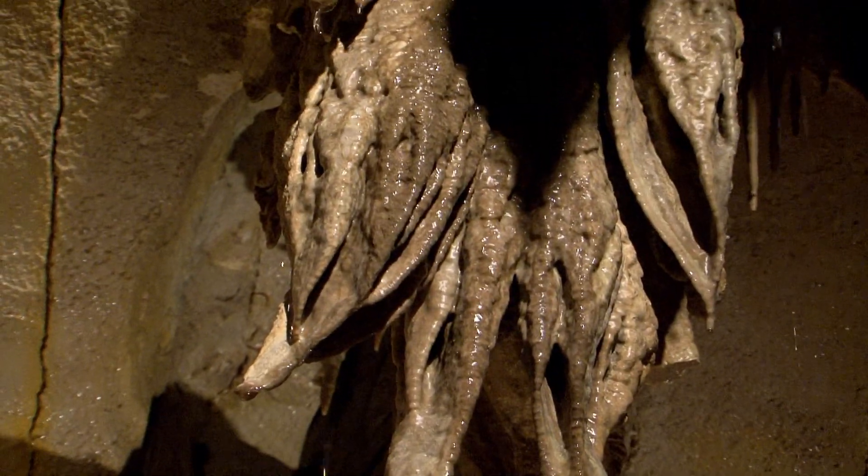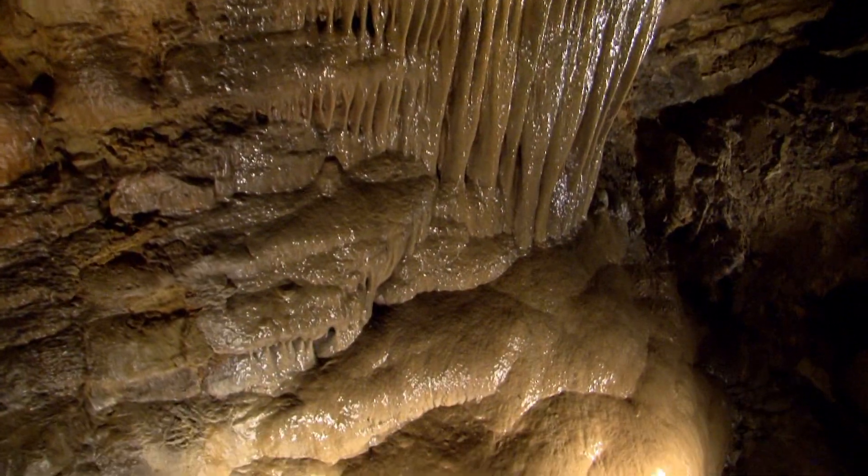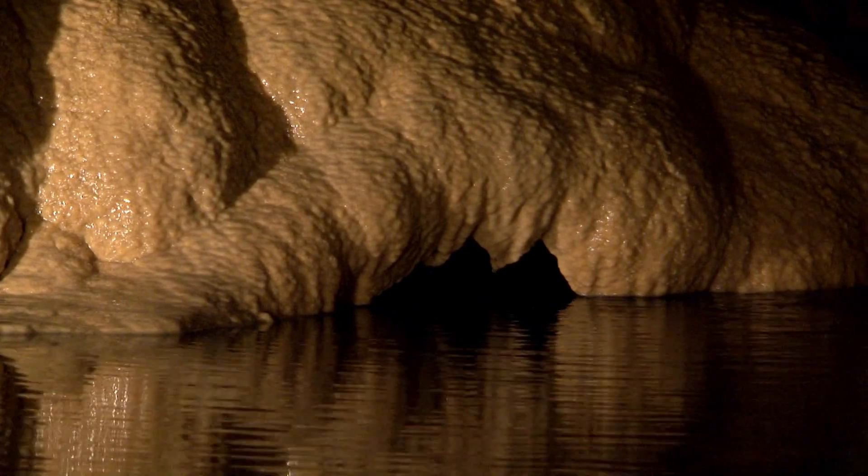So this water is actually bringing rock into the cave, decorating the walls and ceilings and floors with beautiful formations called flowstone.